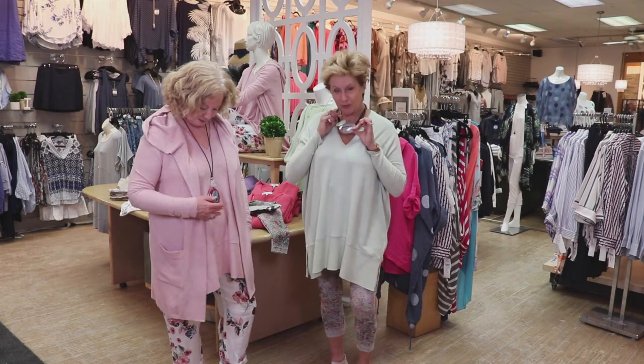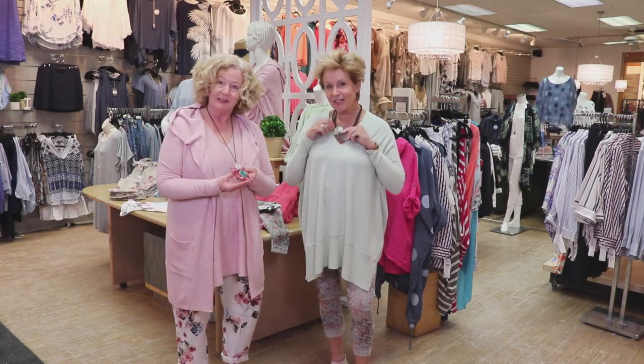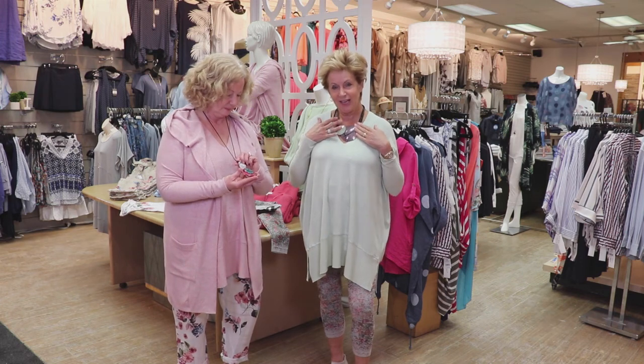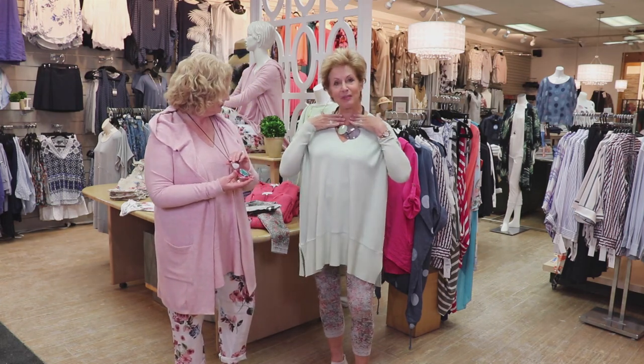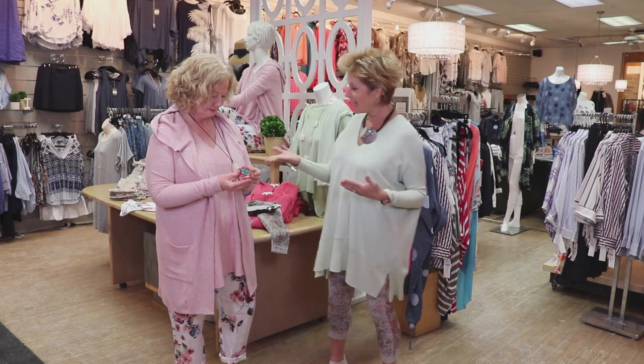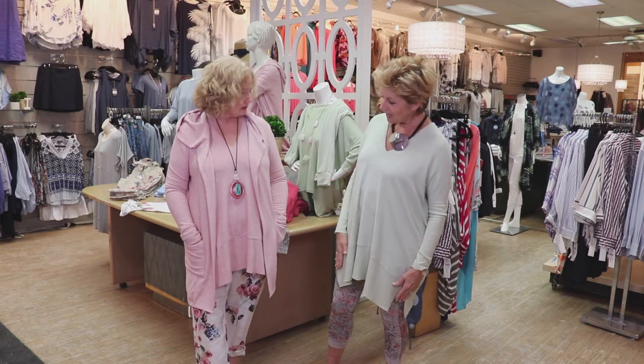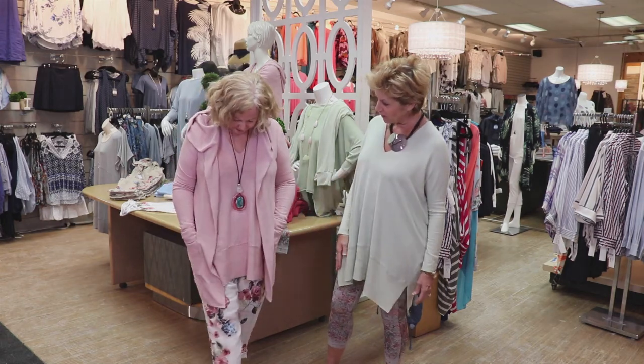And we've both styled our pieces with some brand new accessories for the spring. Gorgeous acrylic pieces — I've chosen a shorter piece that I love because it just fills that open place at the neck. But I love this long piece too, just to show you a difference, and it pulls together what you're wearing so nicely.